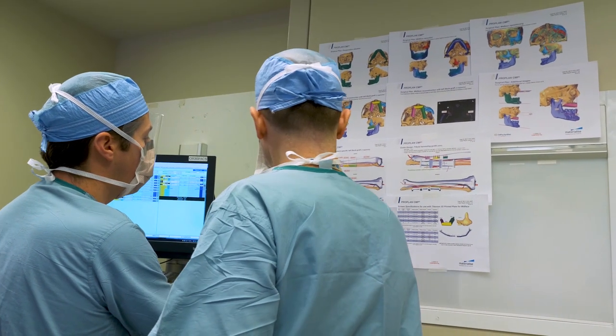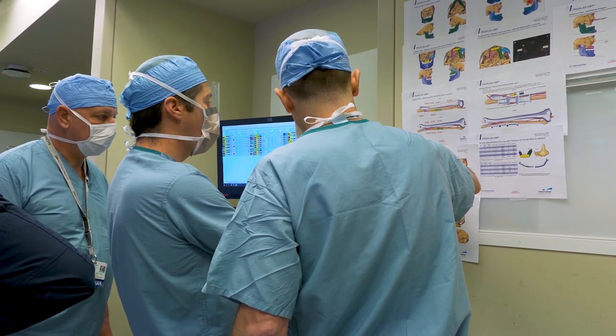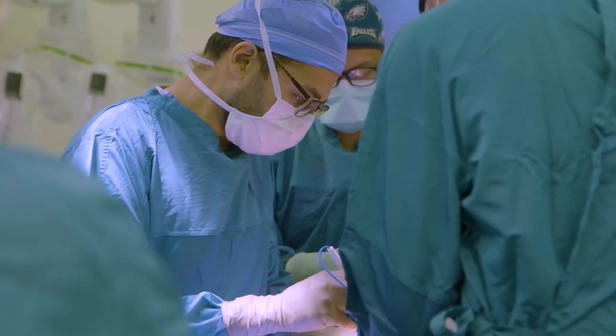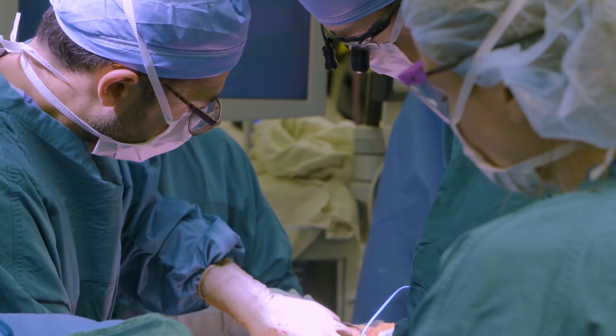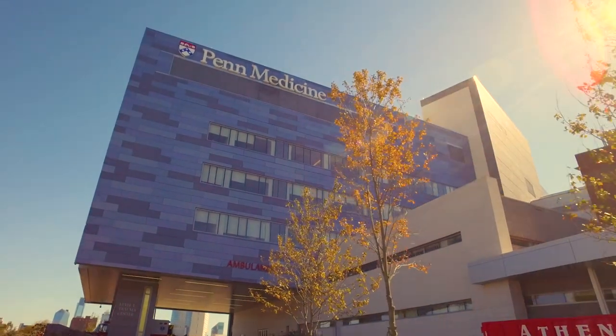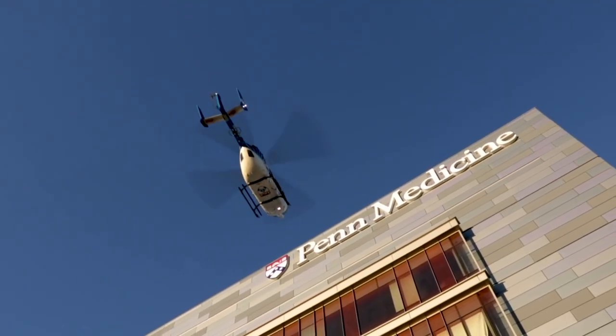Penn is one of the busiest microsurgical centers in the United States. We have amassed a team of microsurgeons and reconstructive surgeons here who truly are experts in their field, whether it's breast reconstruction, head and neck reconstruction, or extremity reconstruction. Our expertise at Penn Medicine really allows us to provide the full range of reconstruction.